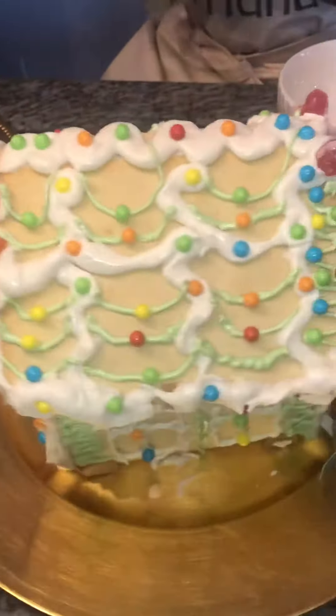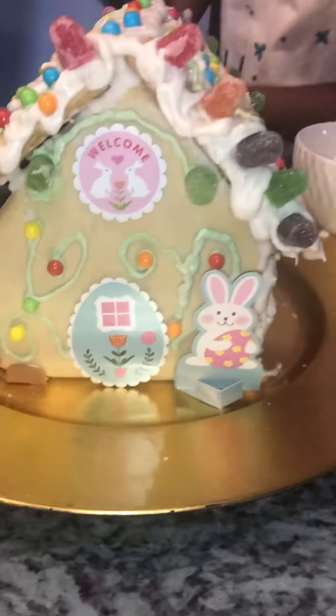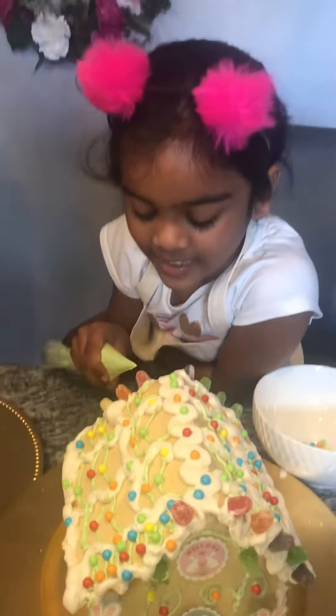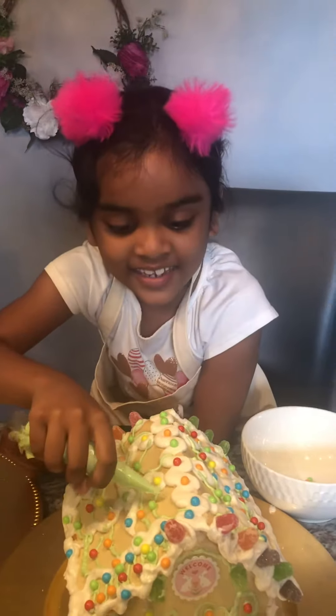And the front is looking really cute. Look at the front. It does look pretty. Very creative. And I'm going to add these little dots, like right here.